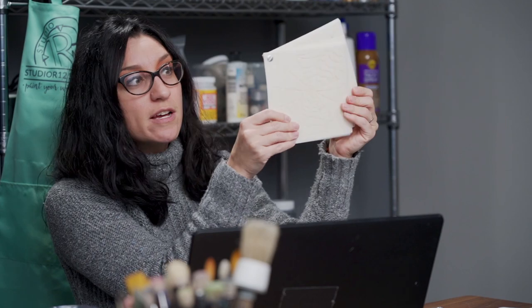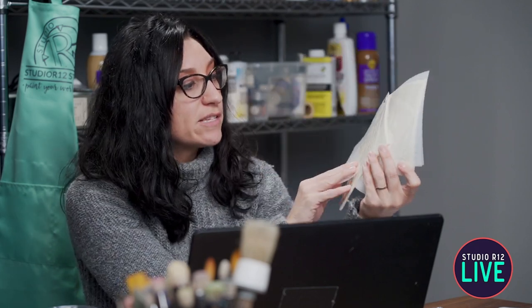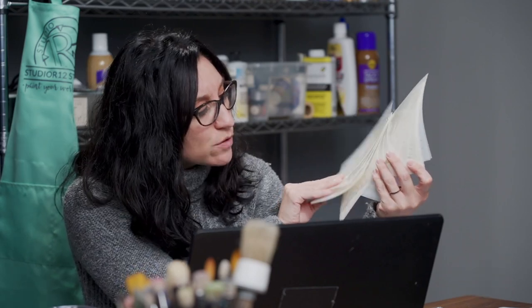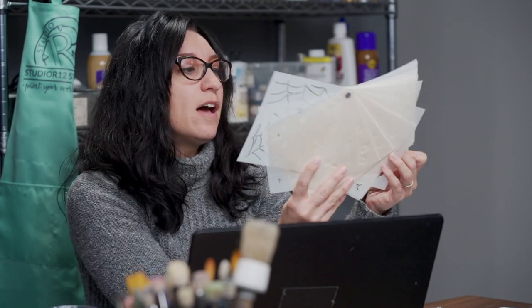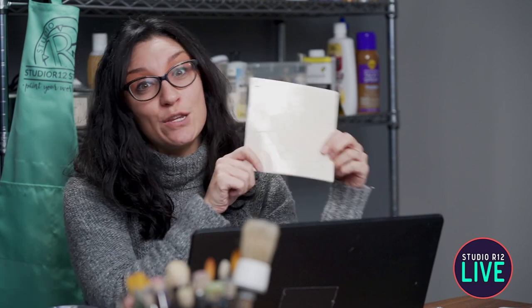We have some exciting giveaways today. Make sure you're liking, commenting, and sharing — we pull winners from comments throughout the live. The grand prize is this huge stencil set: 20 stencils, six-by-sixes — stars, fake bricks, candy cane designs, animal print, all the things. This will be announced tomorrow around 1 p.m. Eastern, so you have 24 hours to watch, like, share, and comment.